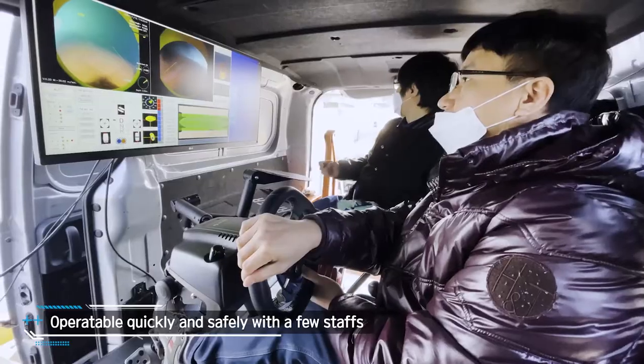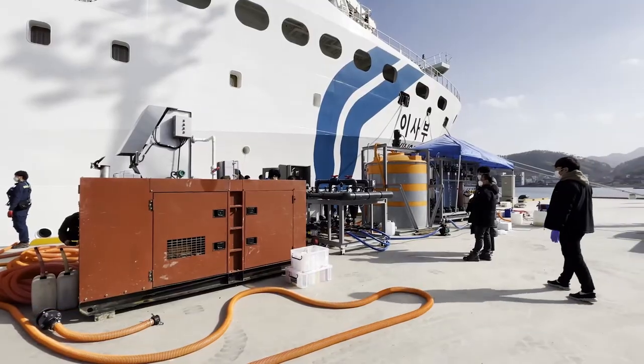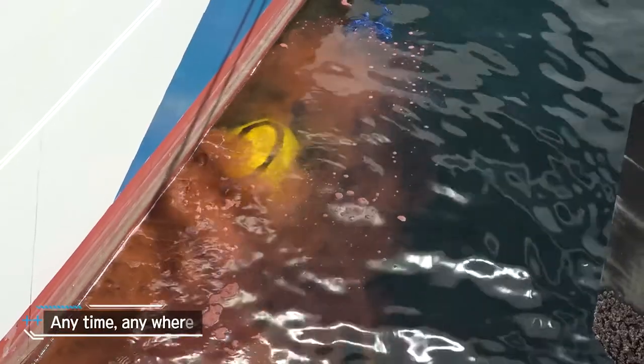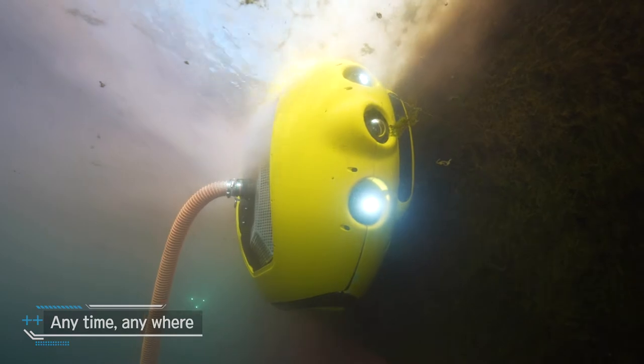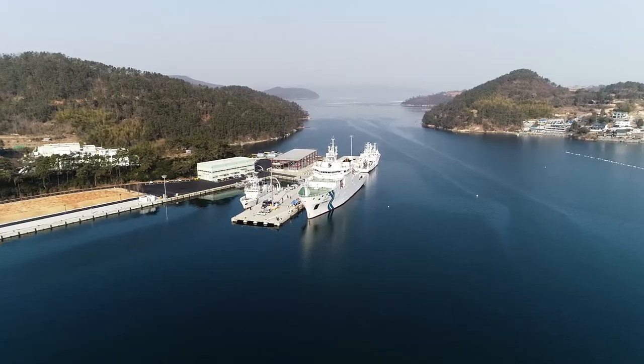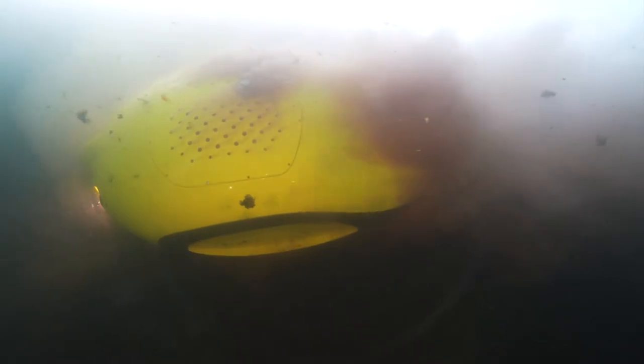CHIRO requires two to three staff through remote control and can even clean the flat bottoms of large vessels without dangerous diving, any time around the clock. Its speed helps with keeping harbor schedules and, depending on vessel type, it has the added advantage of continuing cleaning during cargo handling.